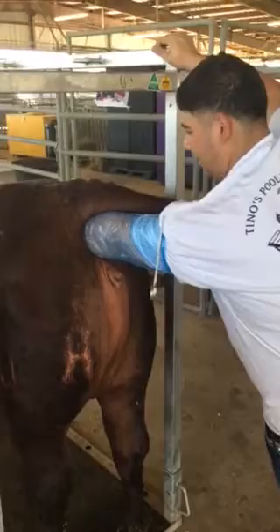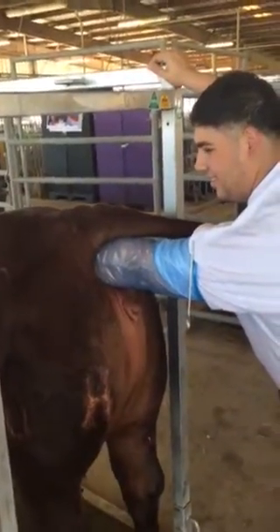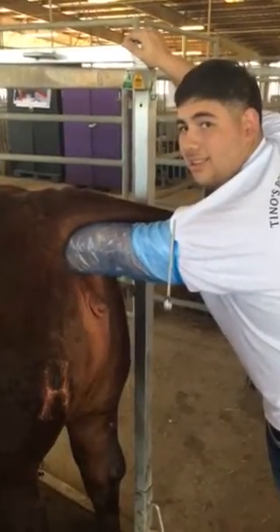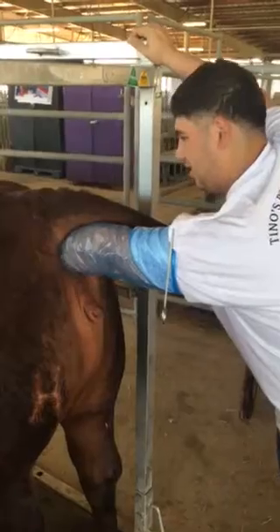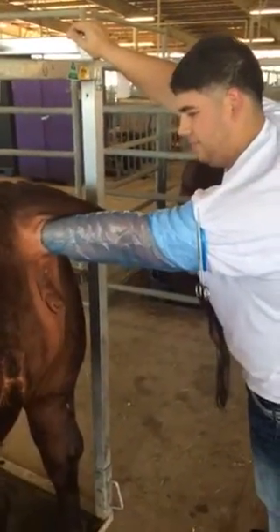What does it feel like? It's really hot. You know the body temperature of a heifer? About 101 — about 100 to 101.5 is your average.